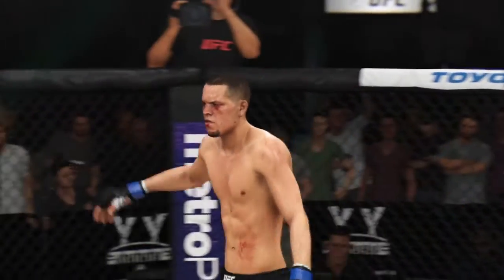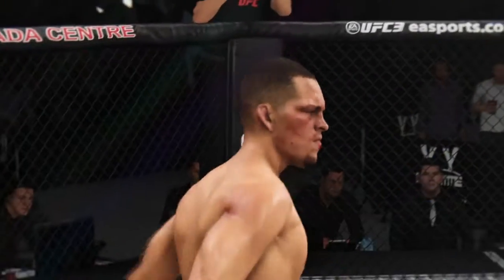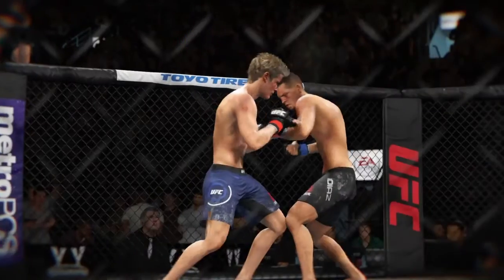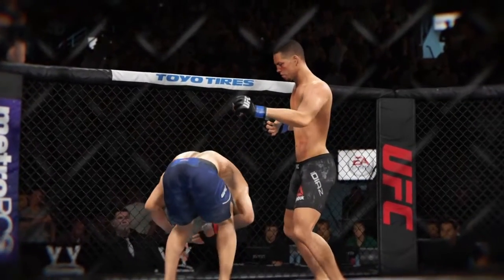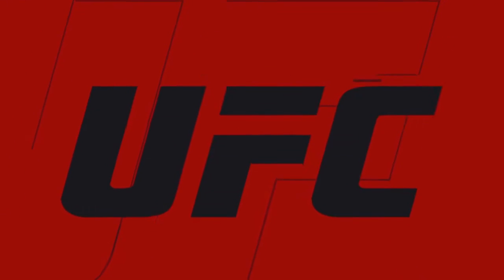Beautiful knockout for the KO victory as the round was ended. You know, we see fighters all the time go for a takedown late in the round, but you don't see that every day — the flush knockout just before the final horn. The referee wisely jumping in to stop the fight.